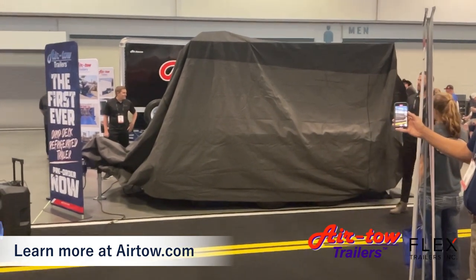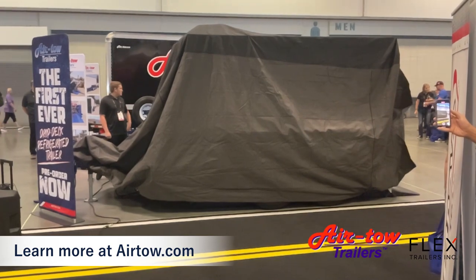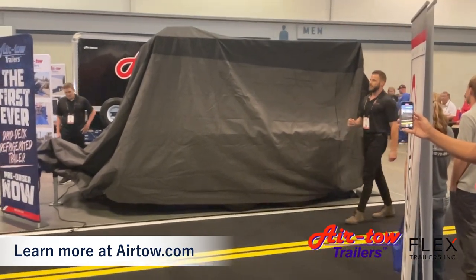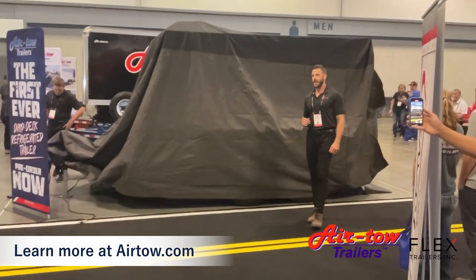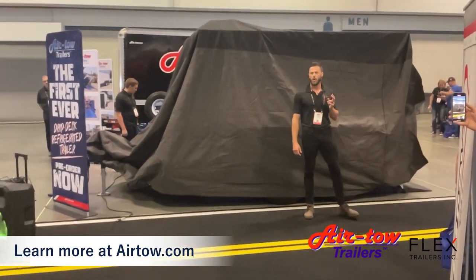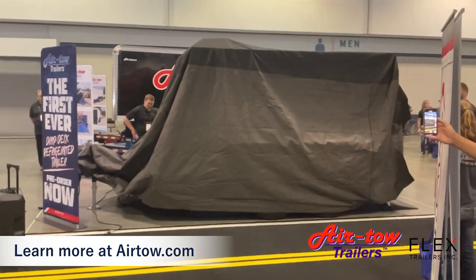Here at Airtow Trailers we have a 20-plus year history of building, developing, and sustaining the best ground level loading trailers. We surround ourselves with the best people and we find ourselves being first in safety, quality, innovation, and most importantly customer success.